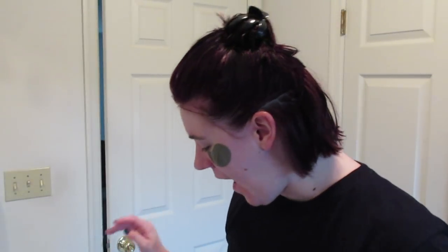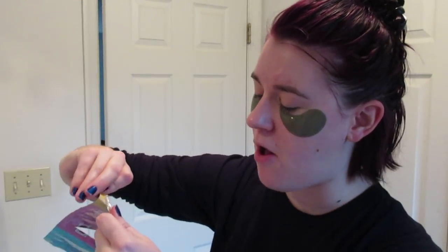Oh, it feels so good to take this off — 15 minutes feels like a lifetime when you can't use your mouth! I'm keeping the under-eye patches on as I apply the last step, which is the honey lip essence. I love the packaging — it's perforated so you can peel off each step. This honey essence opening is much smaller, which is really smart. There we go — honey! That feels amazing and it smells so good.